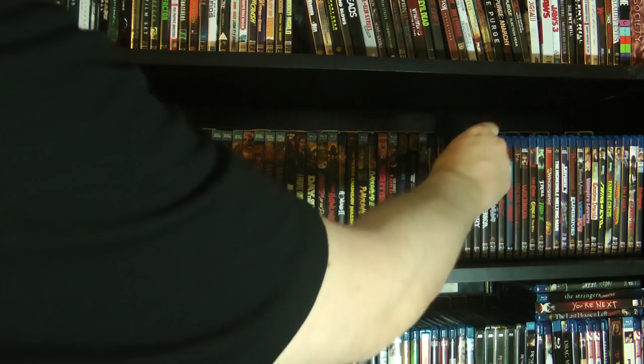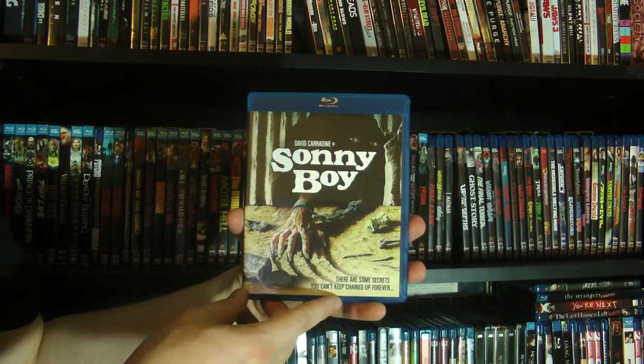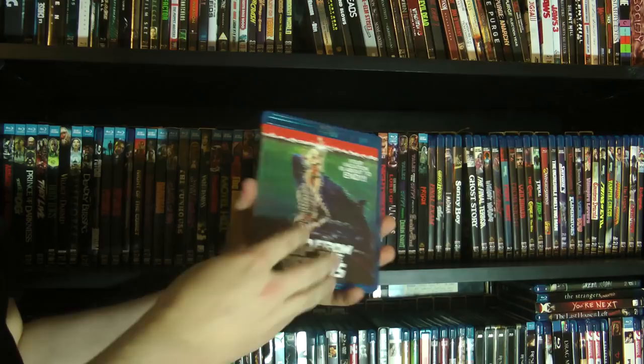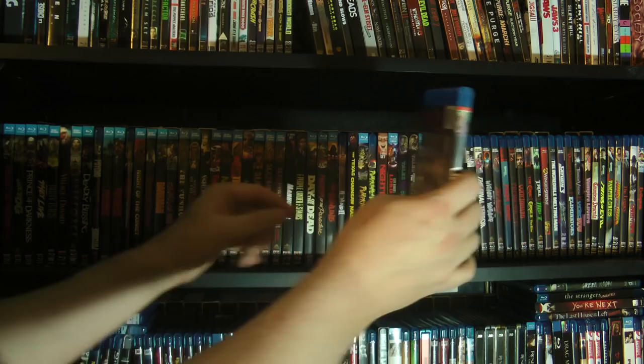And we have I, Madman. Past the collector's editions now, these will go a little faster. We have Sunny Boy with David Carradine. There's quite a few of these I haven't watched yet — need to have a proper marathon. We got Up from the Depths, which was one of the Scream Factory limited editions — I don't think it's actually available anymore. They had a few titles that they only printed like a thousand of and this was one of them. They had a sale so I grabbed basically all the ones they had.